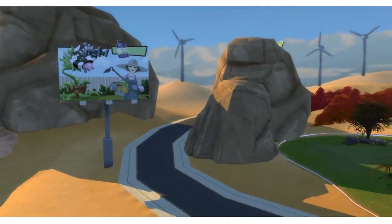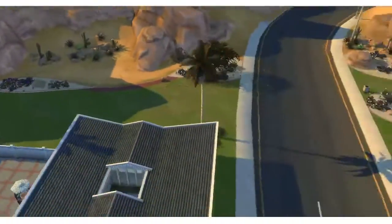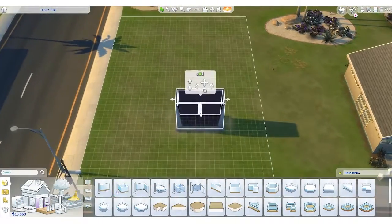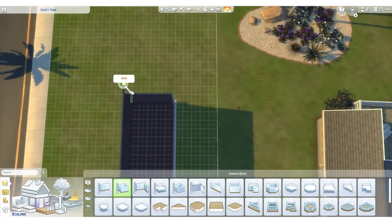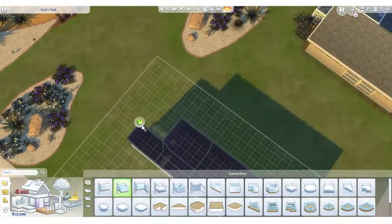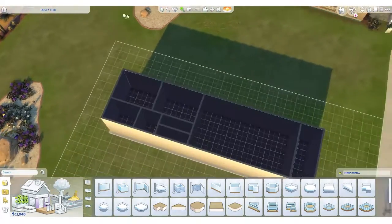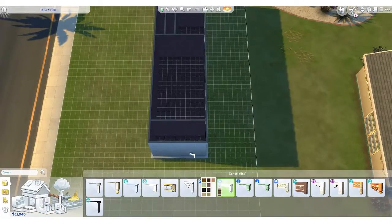Today we'll be building our small home in the world of Oasis Springs in the neighborhood of Parched Prospect and a lot called Dusty Turf. Dusty Turf is actually the only empty lot on Parched Prospect. This lot is a 30 by 20 sized lot which is going to be perfect for my small home.